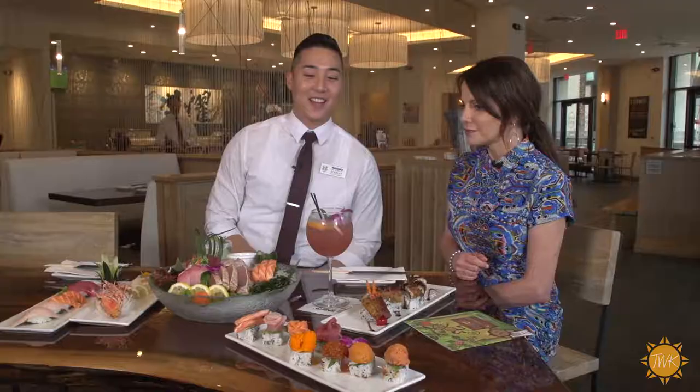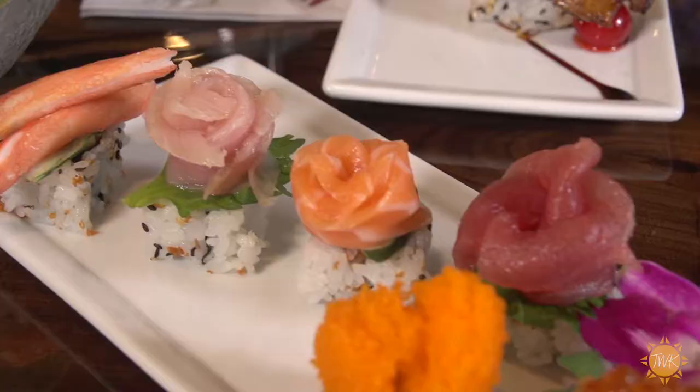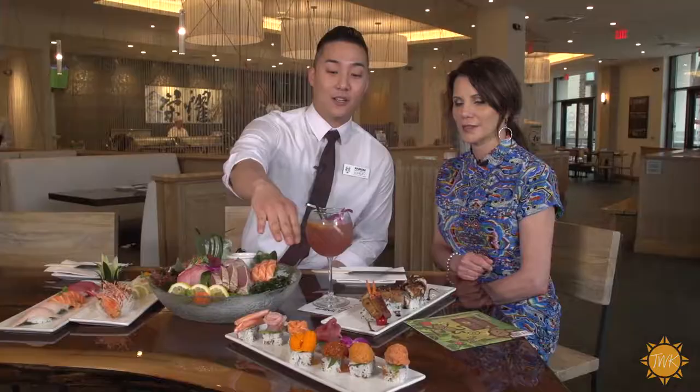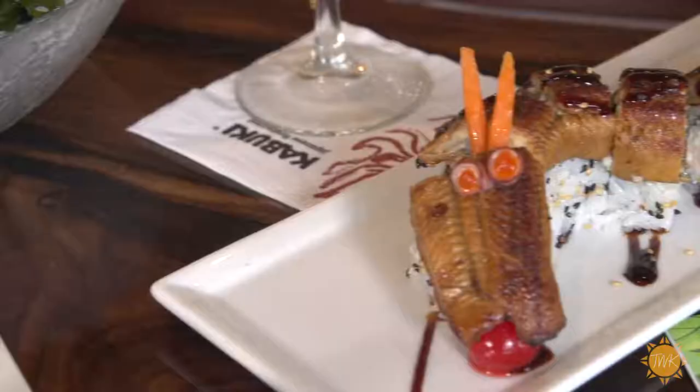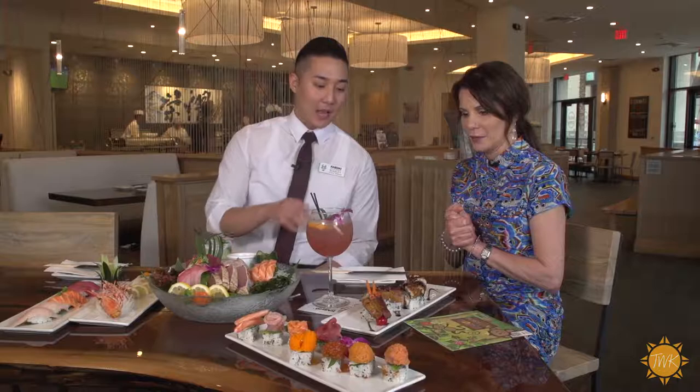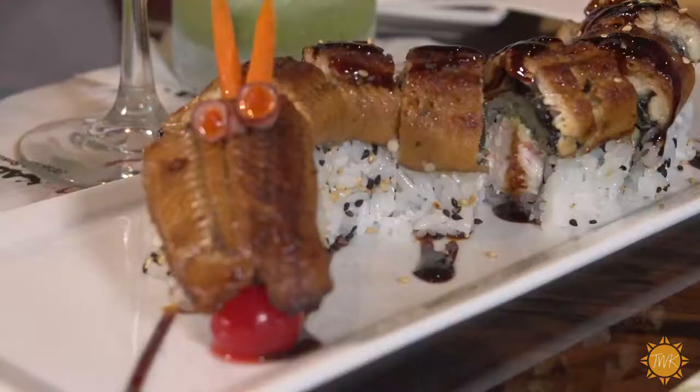We have two rolls right here. This is our most popular one, the Kabuki roll — snow crab, yellowtail, salmon, tuna, a little bit of masago, ikura, spicy apple core and spicy tuna. And this is our dragon roll; we have a California roll as a base and on top a whole piece of unagi, which is fresh water eel, with a little bit of eel sauce. The eyes you see are actually octopus tentacles.